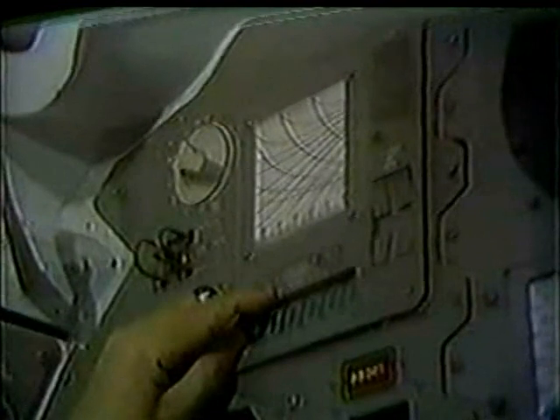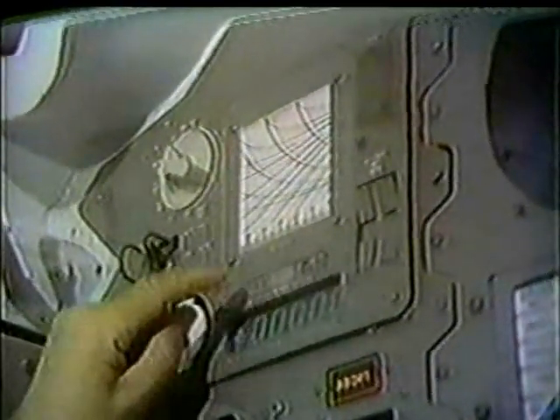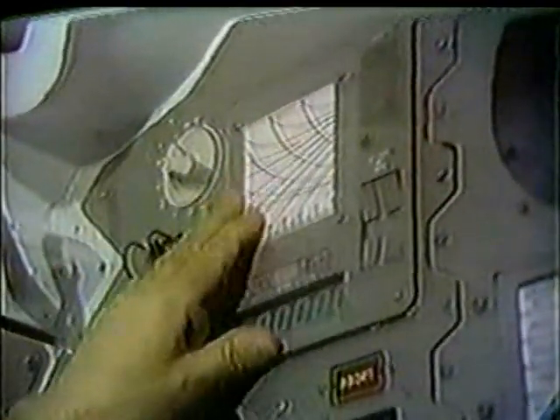As the vehicle enters the atmosphere and hits 0.05G, this light right here will come on. This switch will be in auto, and so the accelerometer will sense 0.05G. When that happens, this instrument starts to work.